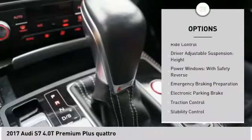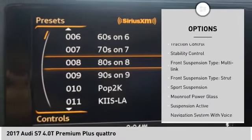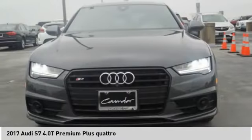Driver adjustable suspension, ride control, height. Power windows with safety reverse, emergency braking preparation, electronic parking brake, traction control, stability control.